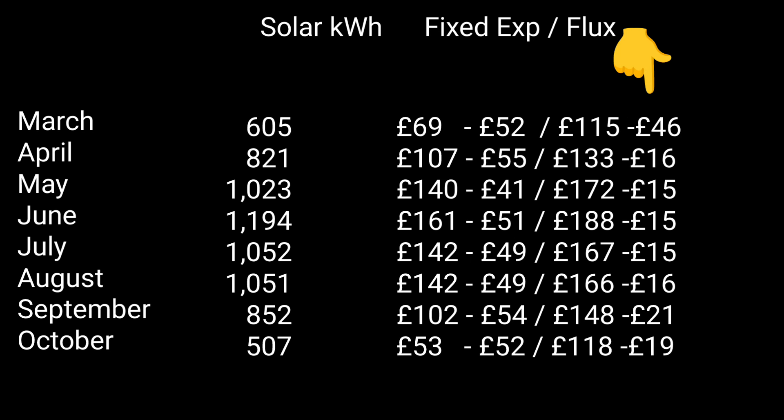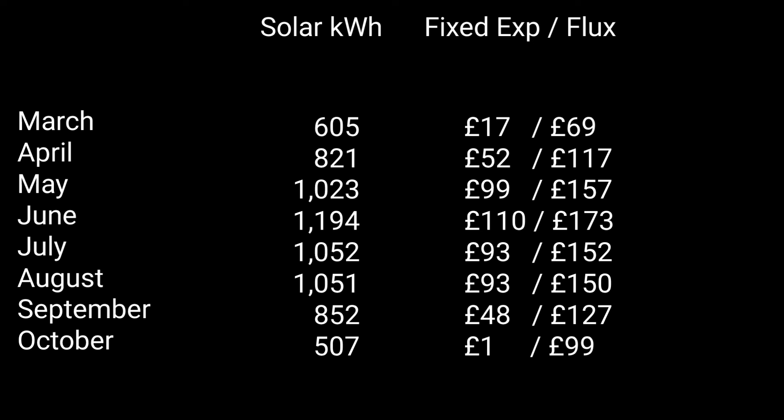Under the Flux tariff, where we're consuming most energy from solar and not importing from the grid, the amount we're deducting for import on the Flux side is a lot less than on the fixed export side — where we're importing at 7.5 pence for most kilowatt hours to charge the car, heat the hot water, and charge the home storage battery. Adding those numbers together, we can see more clearly what the difference is.